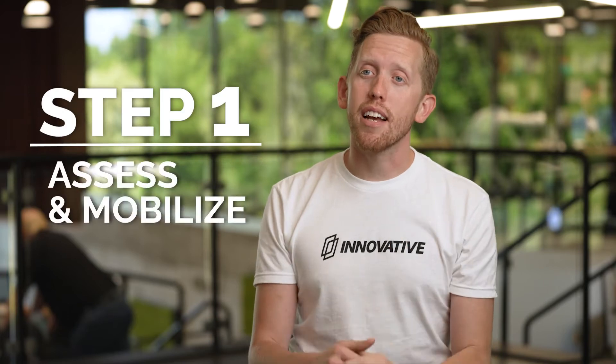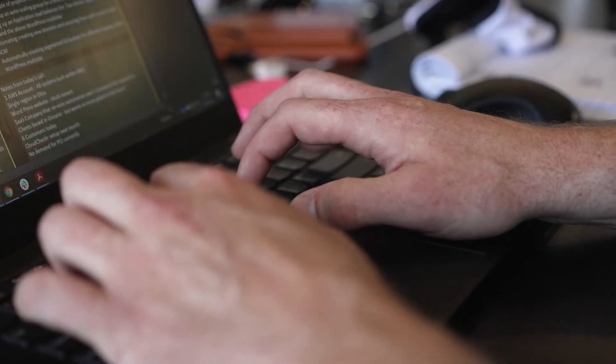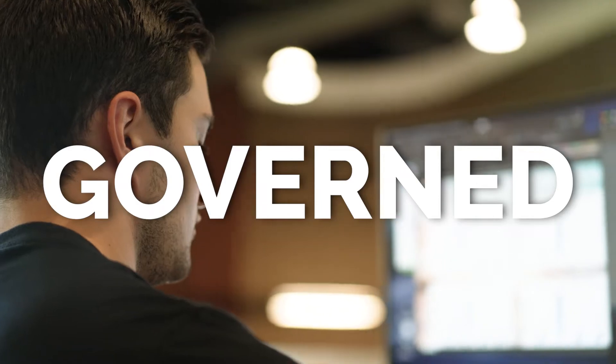We start with step one: assess and mobilize. We use the assess and mobilize phase to fully understand the business value and objectives, and use that information to build a firm, secure, compliant, and governed landing zone.